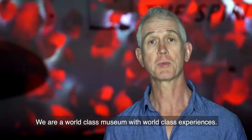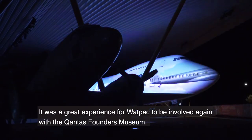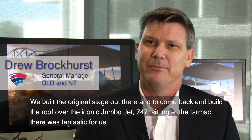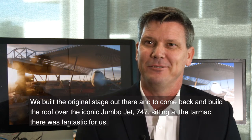We are a world class museum with world class experiences. It was a great experience for Wattpac to be involved again with the Qantas Foundation Museum. We built the original stage out there, and to come back again and build the roof over the iconic jumbo jet 747 sitting on the tarmac there was fantastic for us.